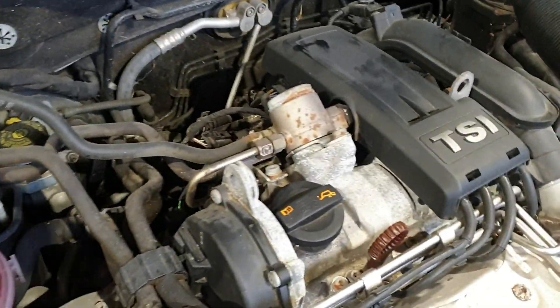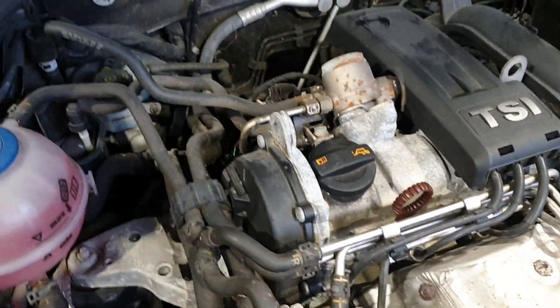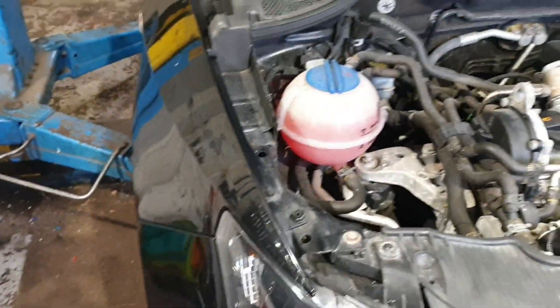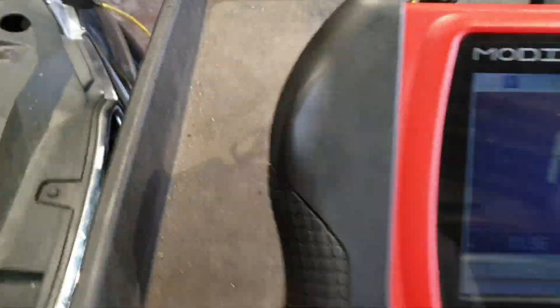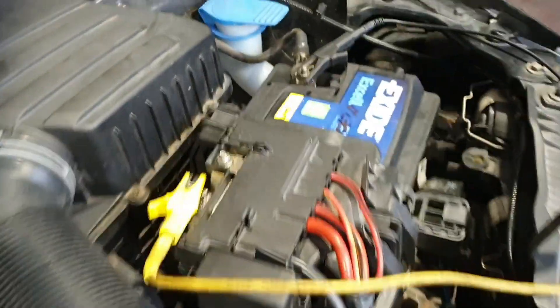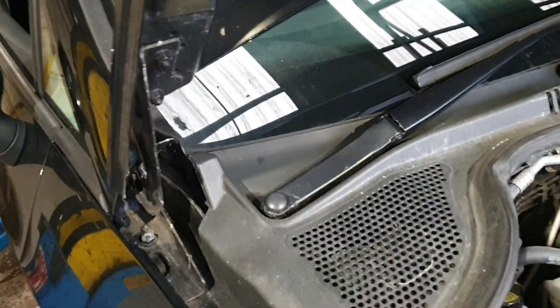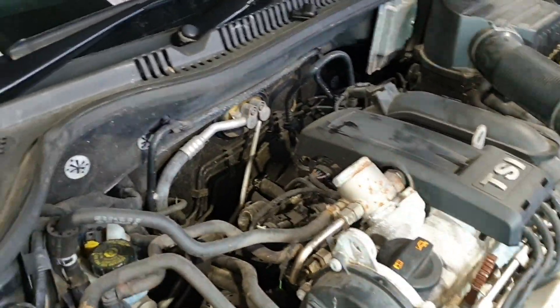This is a 1.2 litre petrol engine and the engine code is CBZB. First we are going to scan the vehicle. With ignition off, as you can see, the digital voltmeter is connected to the battery and it is showing 11.96 volts. It's morning time so everything is off. Now we are going to scan the vehicle and see if we can get any fault code related to the charging system.